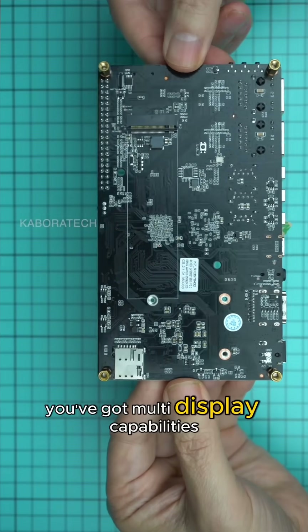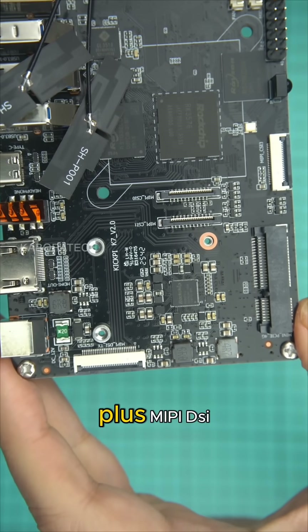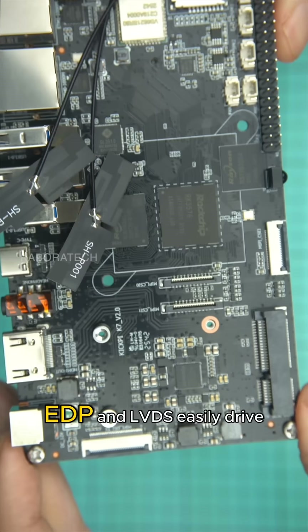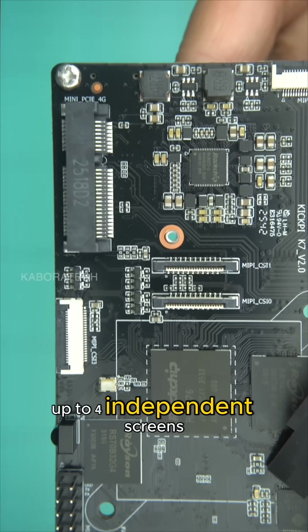You've got multi-display capabilities with HDMI 2.1 supporting up to 8K output, plus MIPI DSI, eDP, and LVDS — easily drive up to four independent screens.